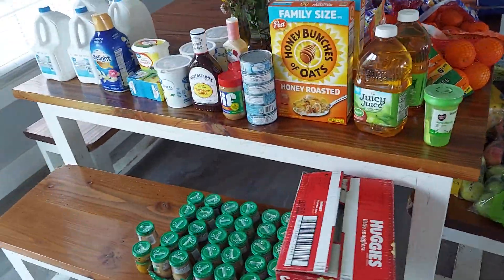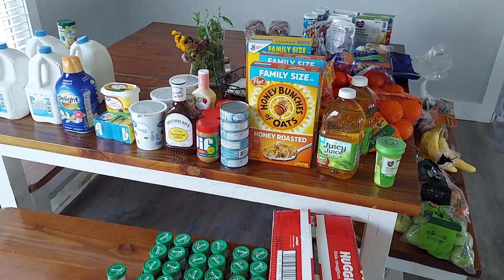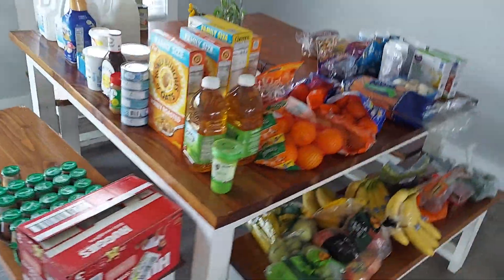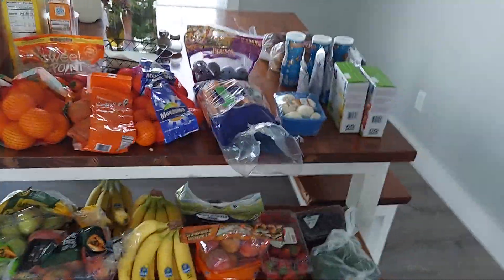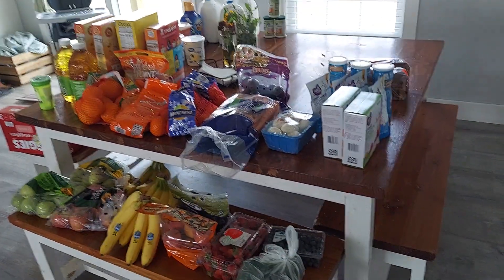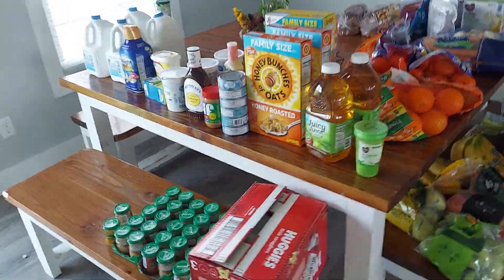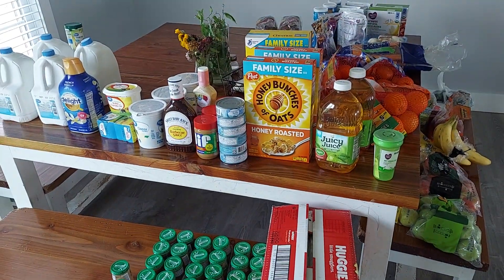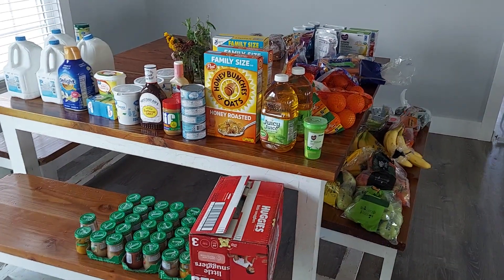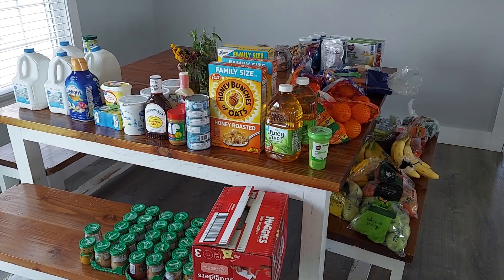That is my grocery haul for the month of September. I have to get a couple other things — the baby was getting pretty antsy at the store so I wasn't able to get everything, so I'll do a pickup order probably tonight. Because of the food from the food pantries we were blessed with last month, my grocery bill is going to be significantly lower. I budget about $900 a month for groceries and I'm excited to see what the difference will be with the food pantry food factored in, along with WIC which we've had for a long time. Have a good day, be blessed.